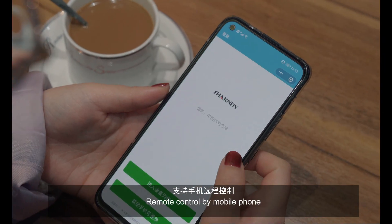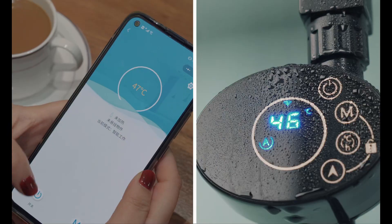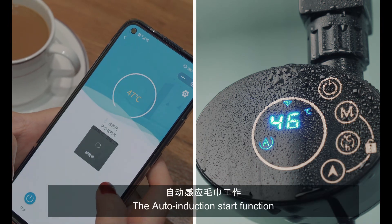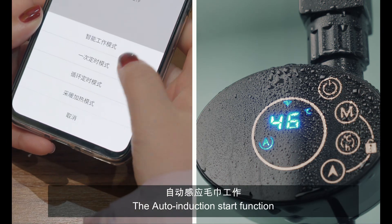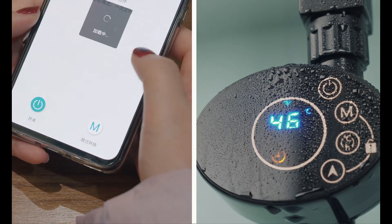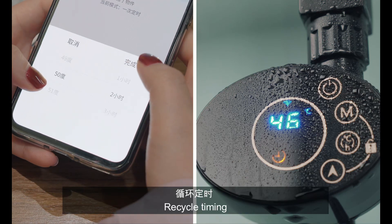Remote control by mobile app. Intelligent work mode starts by scheduling the wait table time function. Recycle timing included.